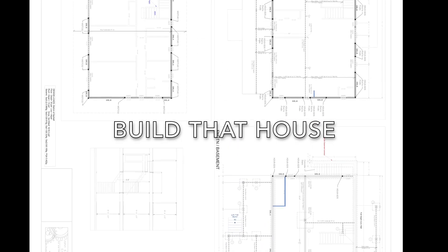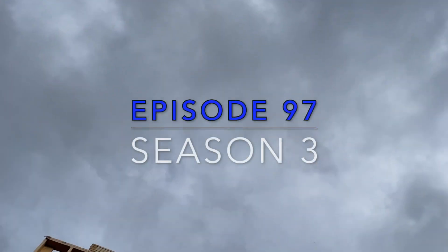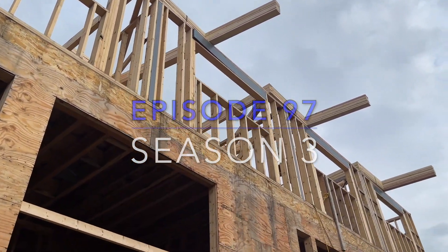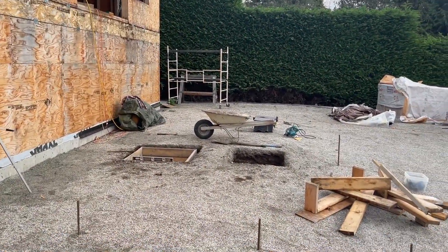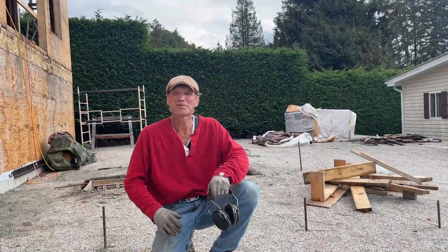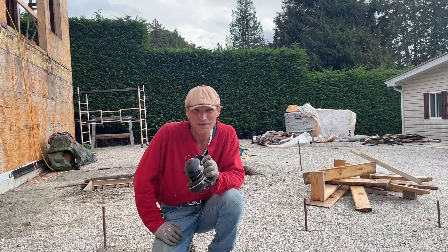Build that house. Hey everybody, welcome to episode 97 of Build That House with me, Jim. I'm glad you're back.